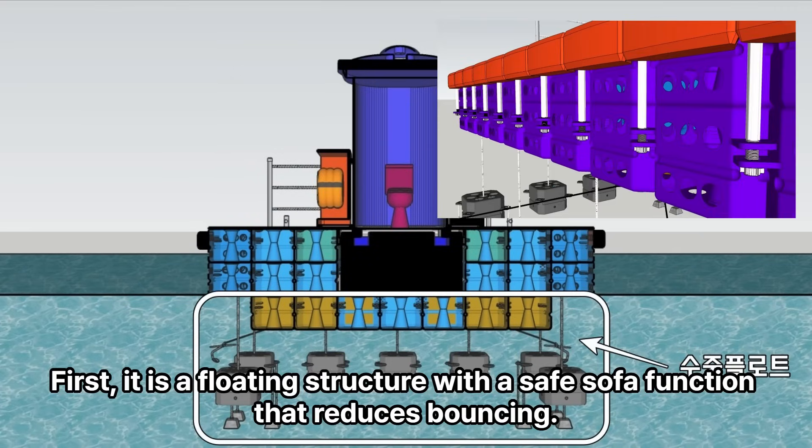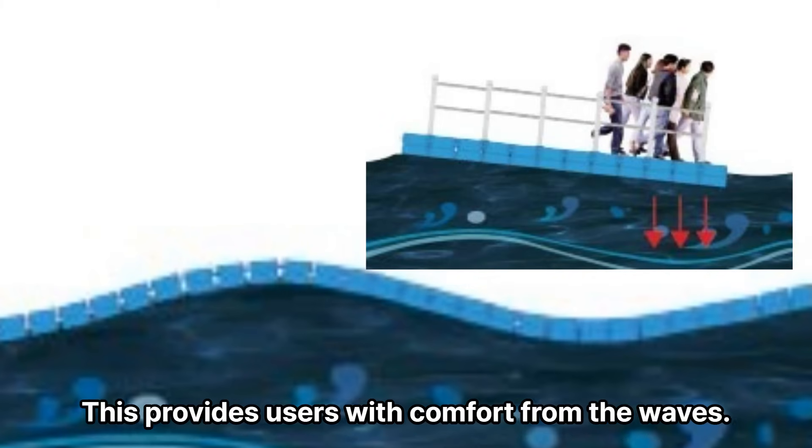First, it is a floating structure with a safe sofa function that reduces bouncing. This provides users with comfort from the waves.